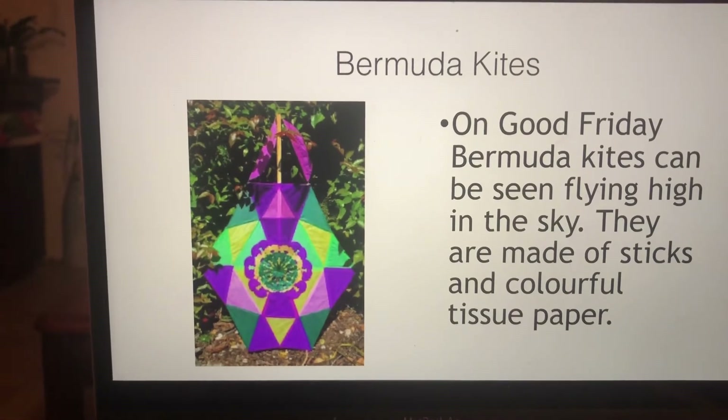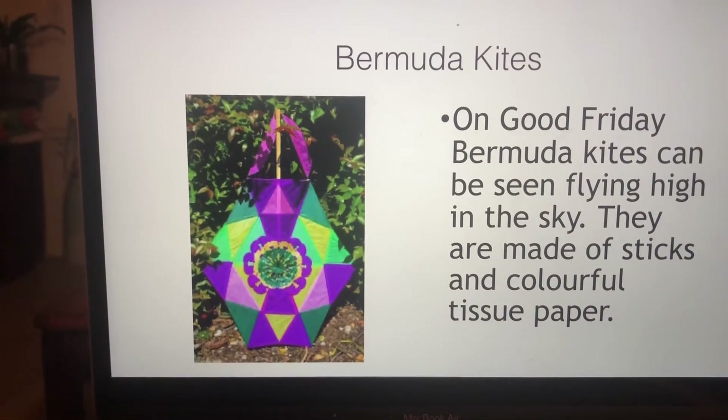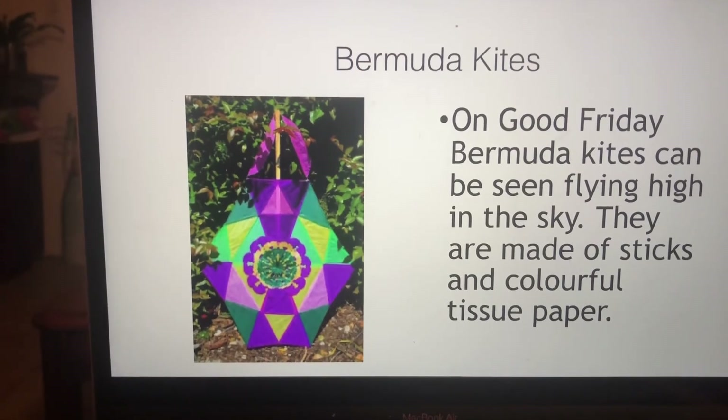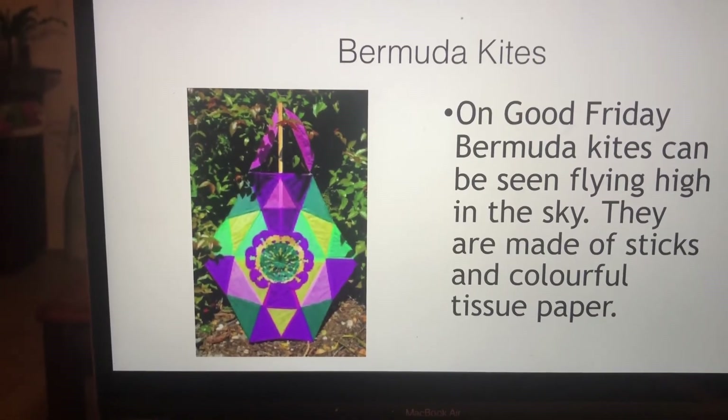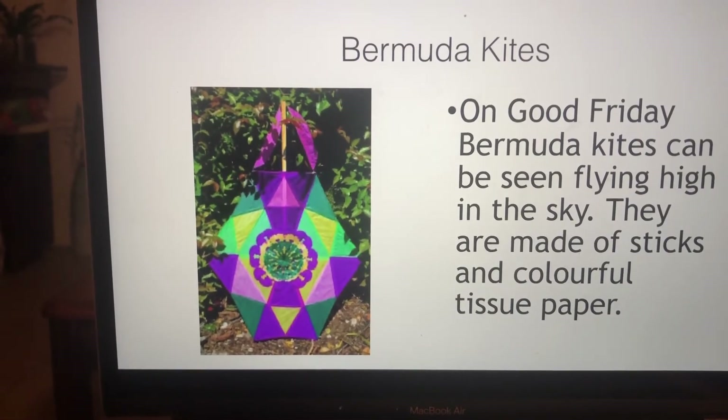Bermuda kites. On Good Friday, Bermuda kites can be seen flying high in the sky. They're made of sticks and colorful tissue paper. My grandpa used to help me make my own kites — that's a tradition we do each spring.